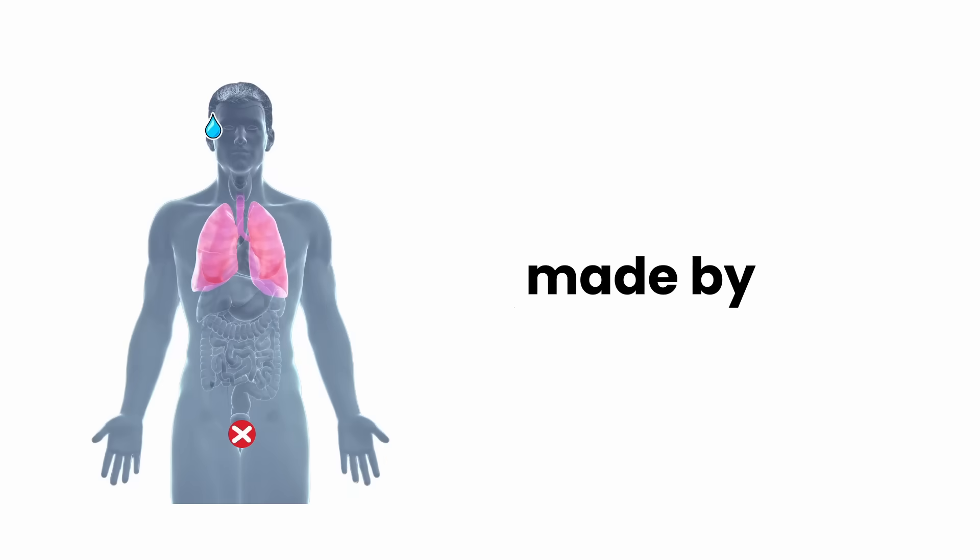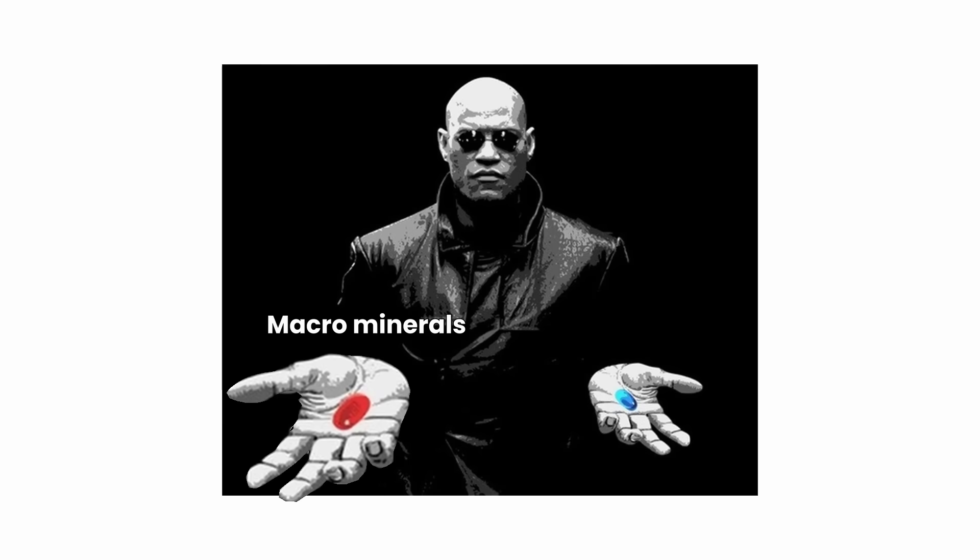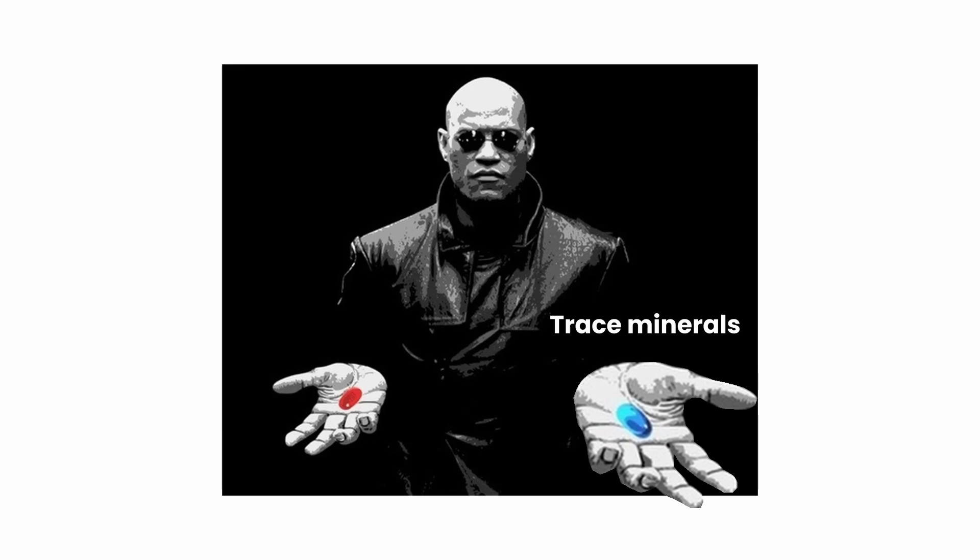Minerals are elements that aren't made by your body but are essential to it. There are two types of minerals: macrominerals, the ones you need a lot, and trace minerals — small in dose, huge in impact.